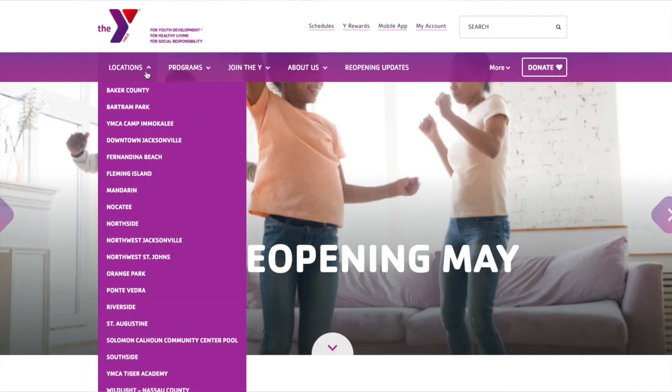Hello, First Coast YMCA members. My name is Amy Brinkley. I am the group exercise coordinator at Flagler Health Village, and I'm going to walk you through how to make reservations on our website.